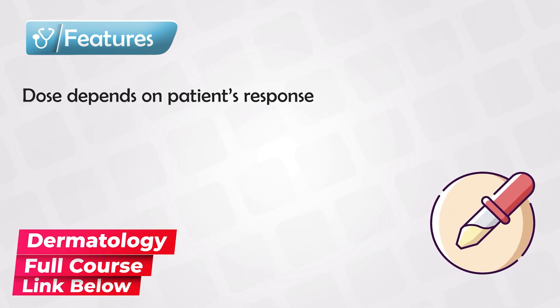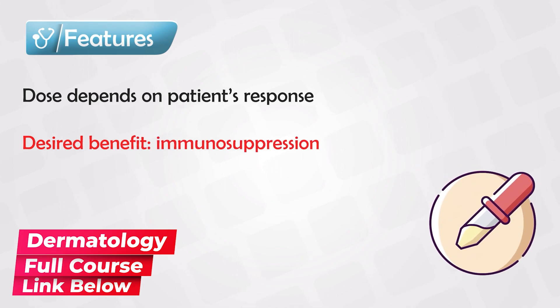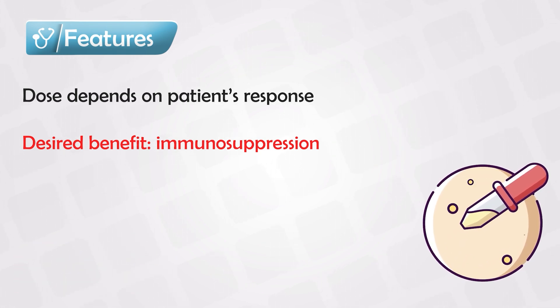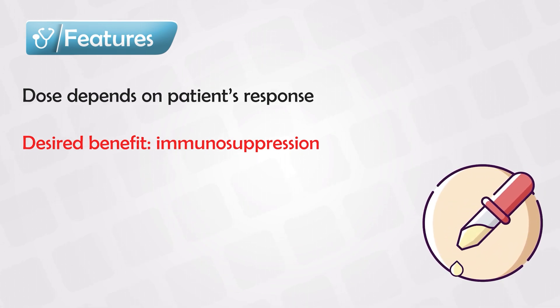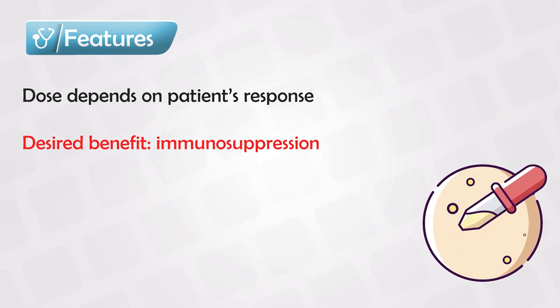Steroids inhibit the immunity either locally or systemically, which is why they remain as the first-line treatment. They can be taken as an oral pill or IV, where it goes systemically to all over the body, or can be applied topically to a specific area. Systemic usage has a lot more side effects than topical usage.